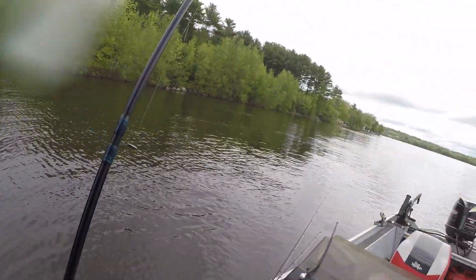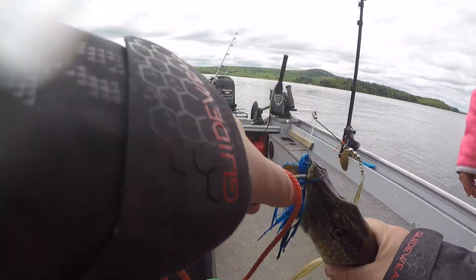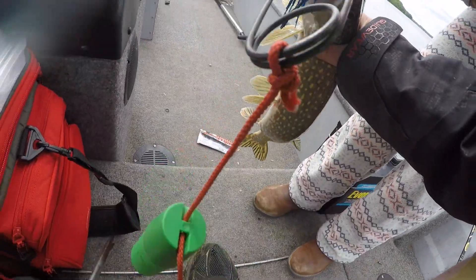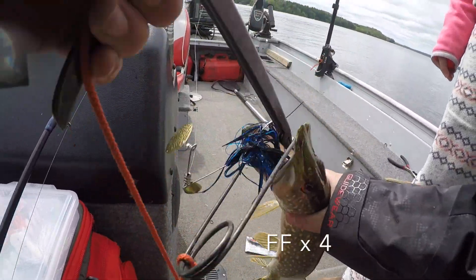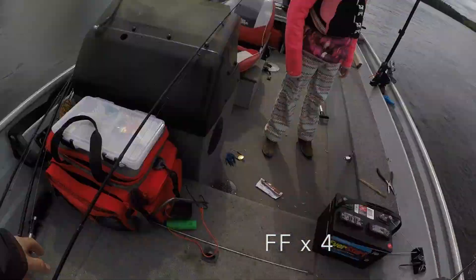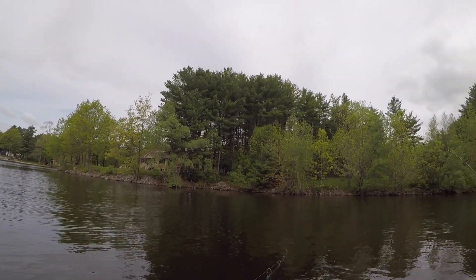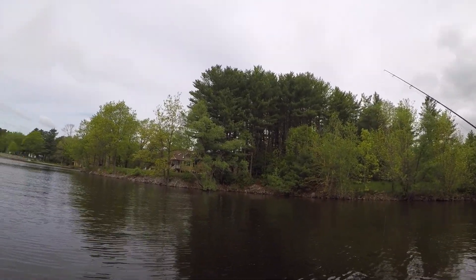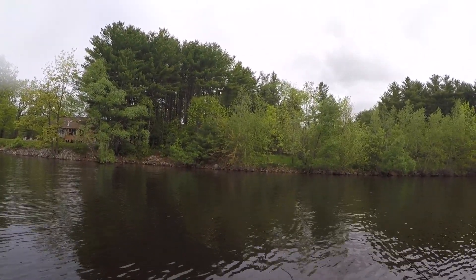Wow, he buried that right in there - I can't even see it. Doing some serious business with that - look how far in there it is. There's just a little guy. Oh, that was a big one! Oh my god, there was a huge one behind it Riley - that was a big one!